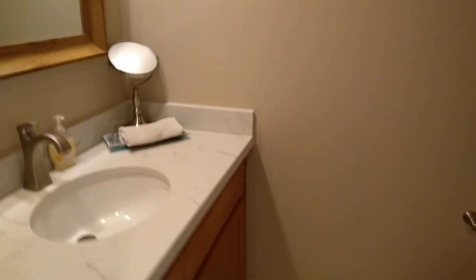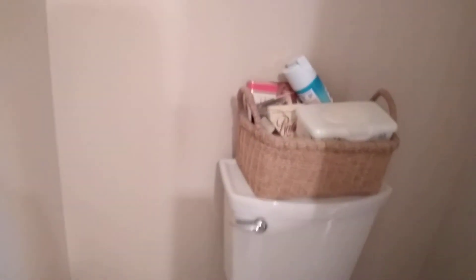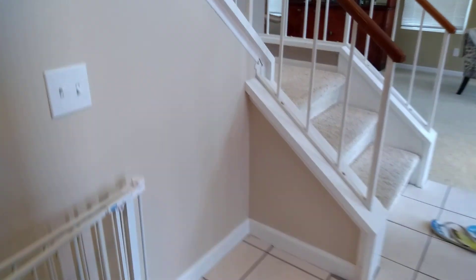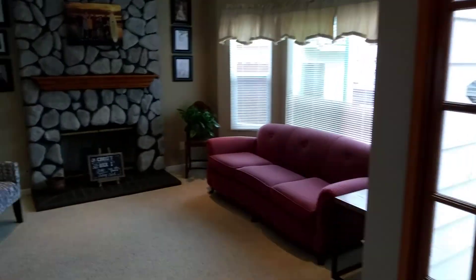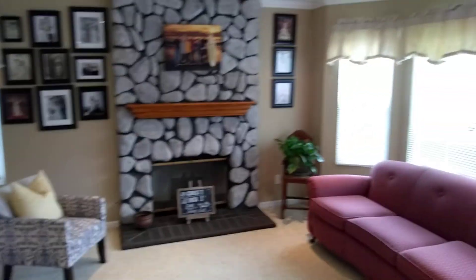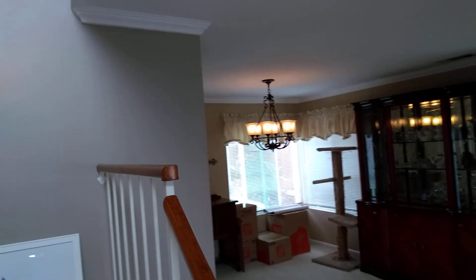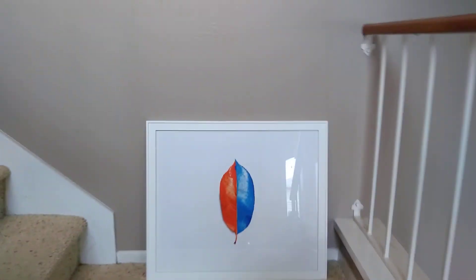This is the half bath downstairs. It could probably use some paint — there's a hodgepodge of colors throughout the house. Repainting the whole house I'd estimate around 3 to 4 grand. The flooring is what I think will be the bigger expense, and we'll nail that down once we're in escrow and do the inspection. I really don't like the carpet, so I'm sure we'll be replacing that.